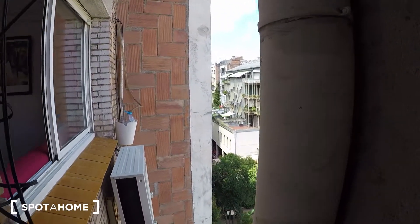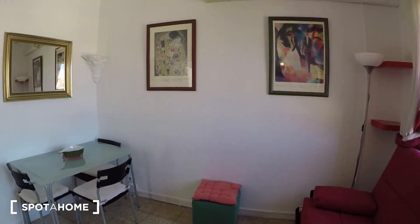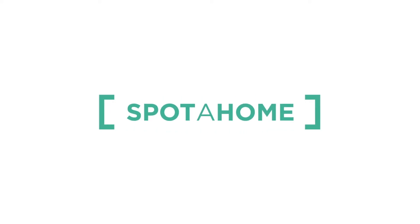That's all — this is Erin from Spot Home Barcelona. I hope you enjoyed the video. Adieu!